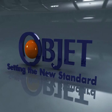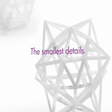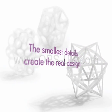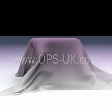Objet: setting the new standard. Smooth surfaces and fine details like you've never seen before, because it's the smallest details that make the real design — and there's only one way to get it.